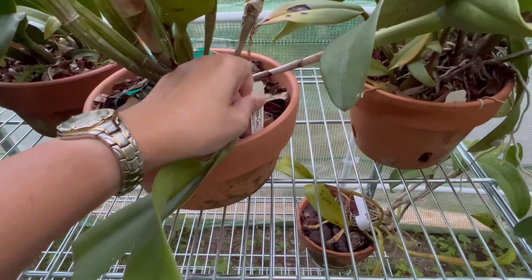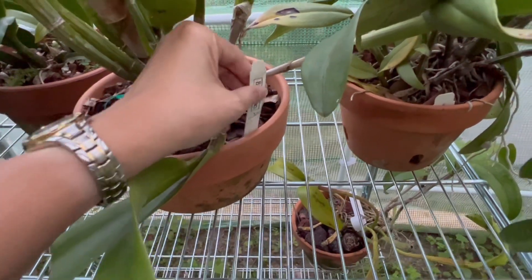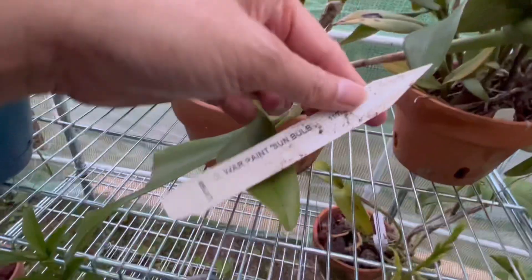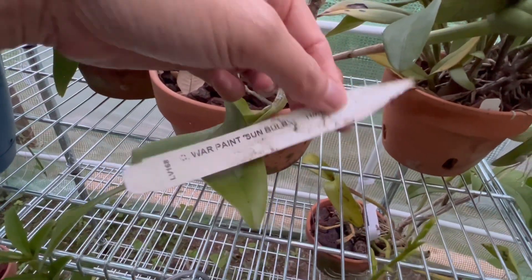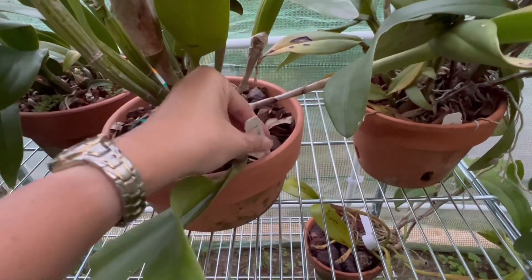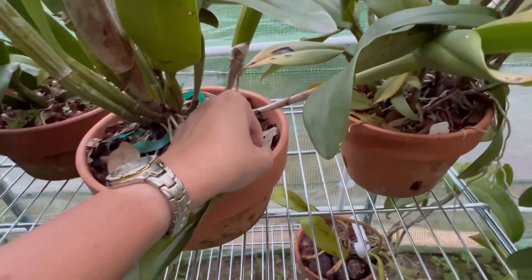It's actually Better Grow — I can't believe it! It's War Paint Sun Bulb, Better Grow. You guys, the bud babies!